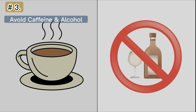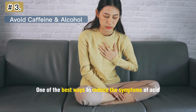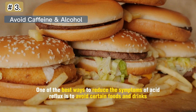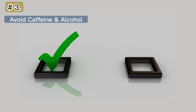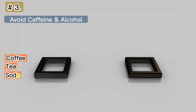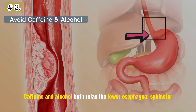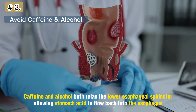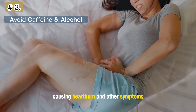Number 3: Avoid Caffeine and Alcohol. One of the best ways to reduce the symptoms of acid reflux is to avoid certain foods and drinks, including caffeine and alcohol. Try to limit your intake of coffee, tea, soda, and alcoholic beverages. Caffeine and alcohol both relax the lower esophageal sphincter, allowing stomach acid to flow back into the esophagus, causing heartburn and other symptoms.